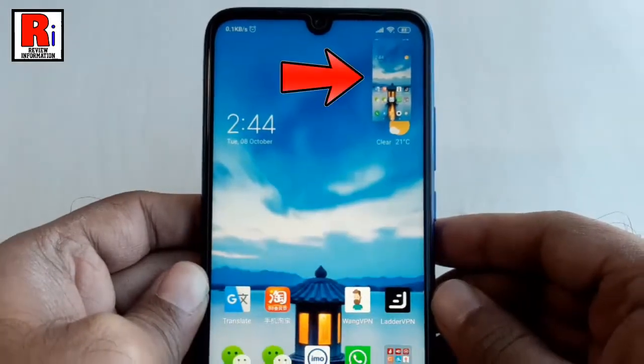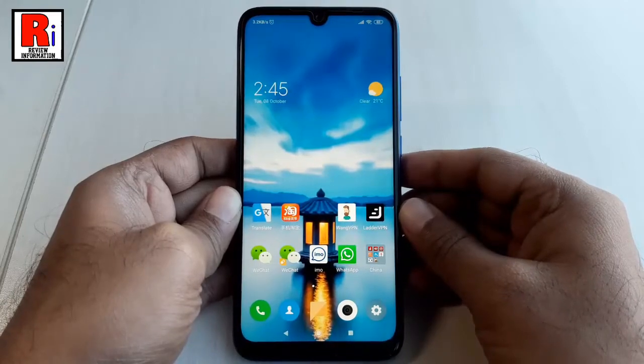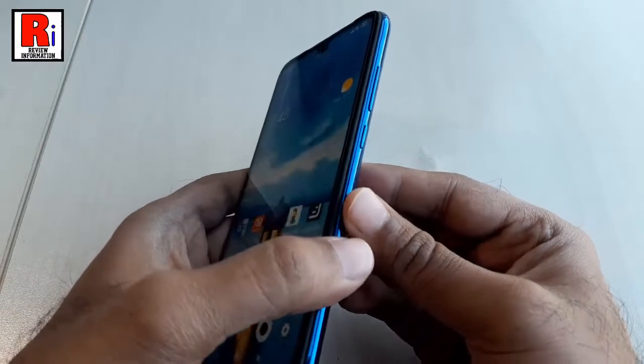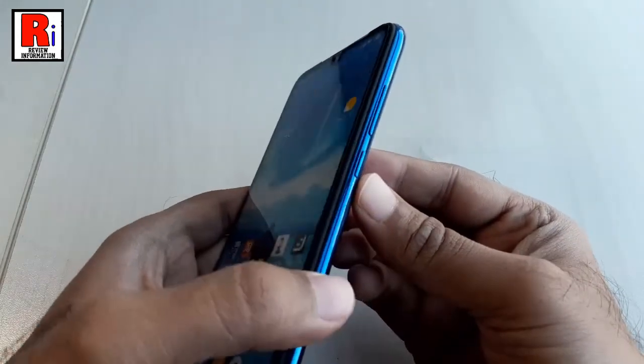And the screenshot will be captured. Method 2: You can capture a screenshot using the hardware keys. Navigate to the screen you want to capture. This is the volume down button, and this is the power button.